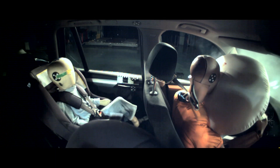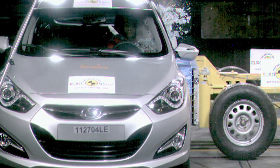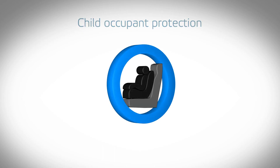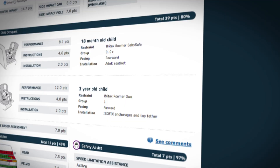Euro NCAP evaluates child safety in three areas: the protection offered by the child seat in the event of a frontal or side crash, the ease of installation of child seats, and the general provisions available for safe transport of children.